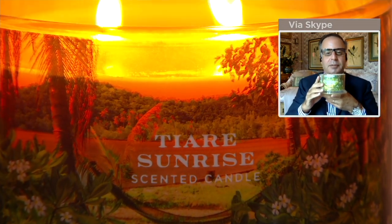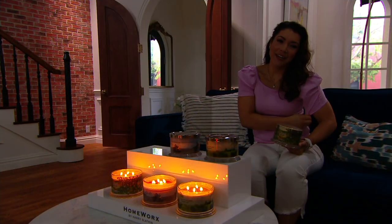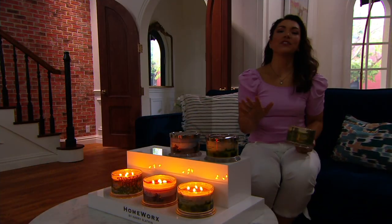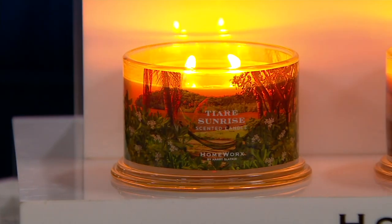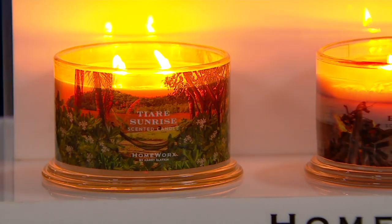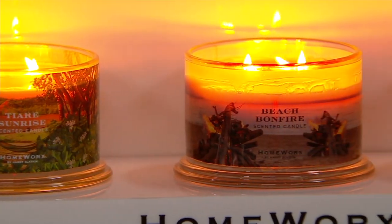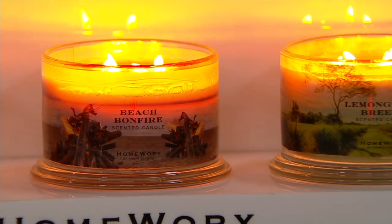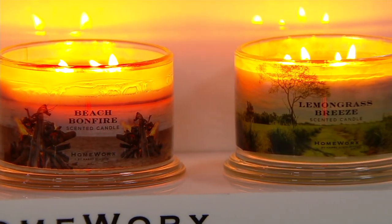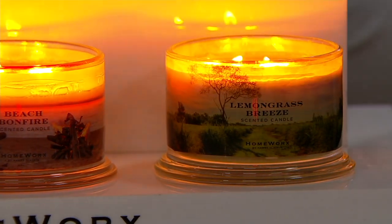For a lot of us, maybe we're not traveling as much, or it's just not in the budget. Create those moments at home. Create that moment when you're drinking your morning cup of coffee, that beach bonfire right after dinner time. Leave the dishes in the sink and just have a seat. Make your favorite cup of tea, grab a book, and create those moments. That is what's so much about being able to light a candle.